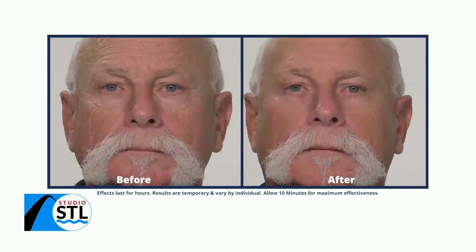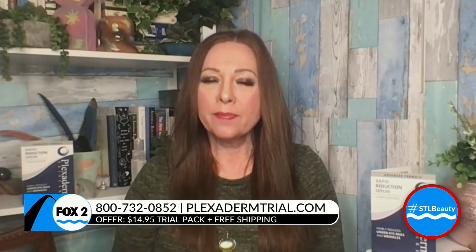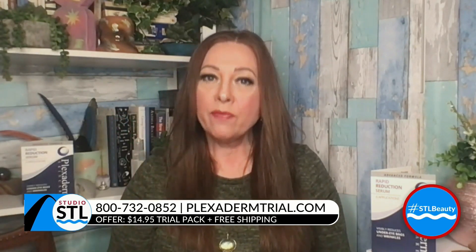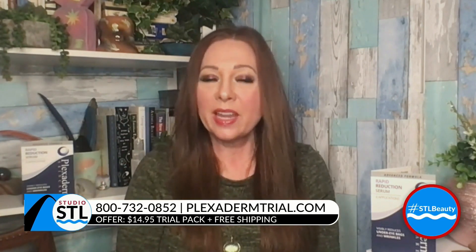Today's STL beauty segment is sponsored by Plexiderm, and joining me now is Melinda McKenzie, here to tell us all about it and their new 10-minute challenge. Hi Melinda, it's always so good to see you. With Plexiderm, it's simply a serum you put on clean dry skin — under the eyes, the forehead, around the mouth. I'm 62, and what I really like is that my skin looks fresh. I love being in charge, and that's why I love showing the photos and videos because it's just such an exciting product.